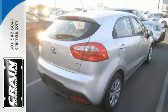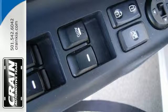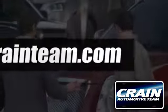You'll also get a CD player to keep you entertained while your Rio does its part to help the environment. Do something good for your wallet and the earth. Make this Kia a part of your family today. Visit us anytime at Craneteam.com.